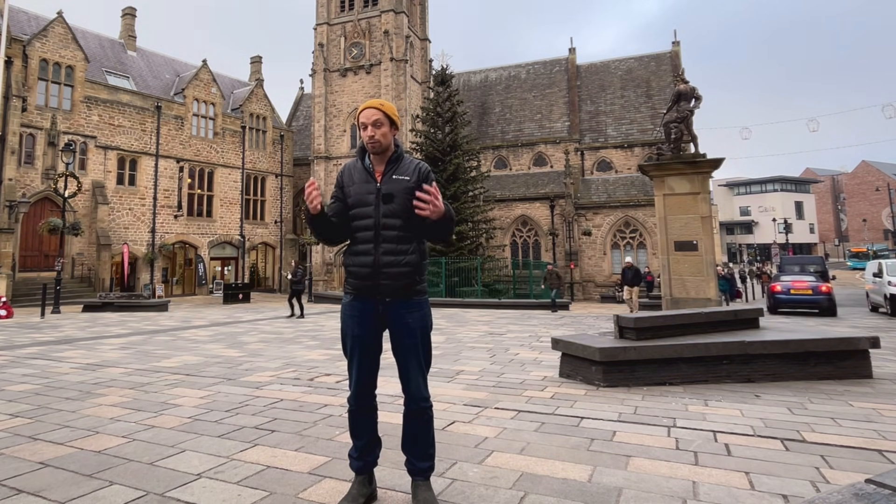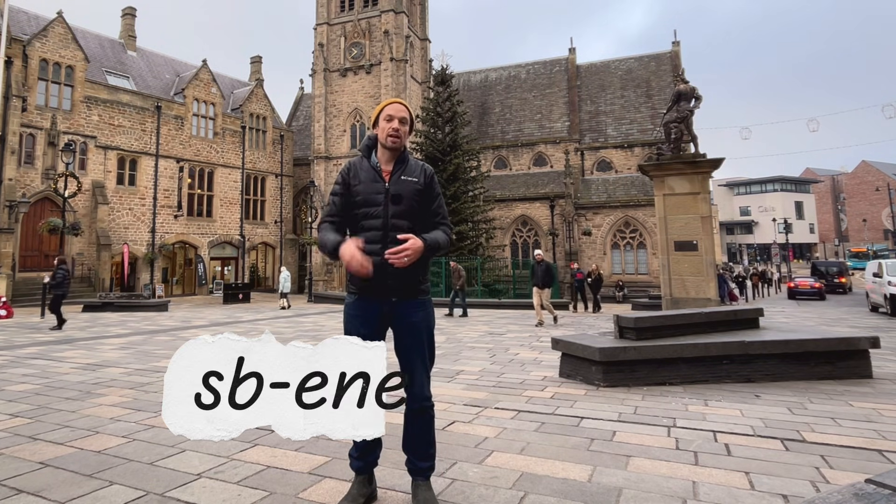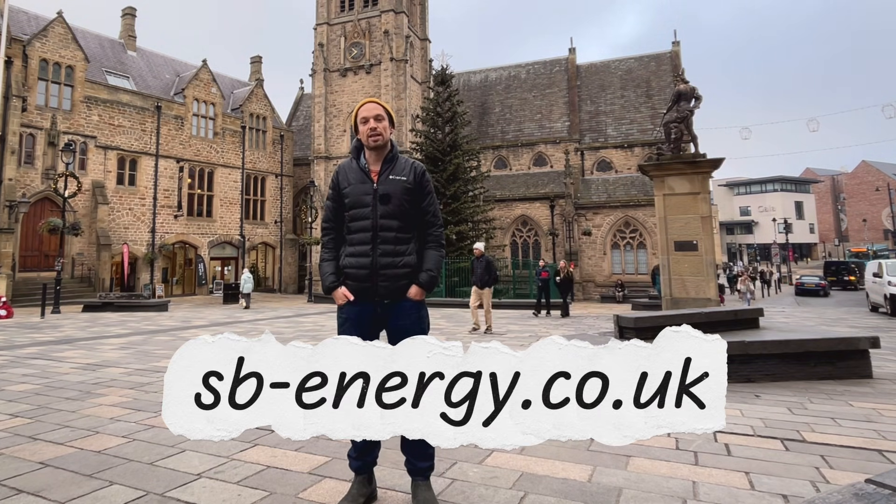This may be a conversation that would be helpful to have in your context. If you wanted to talk more, please do get in touch through my website at sb-energy.co.uk.